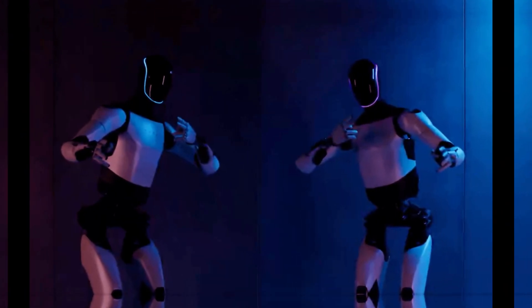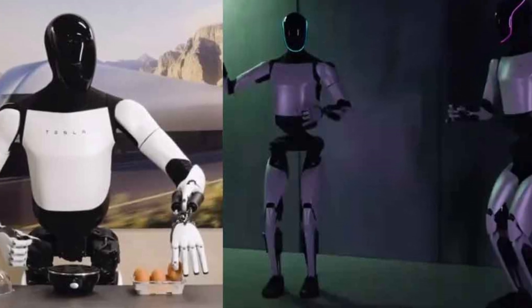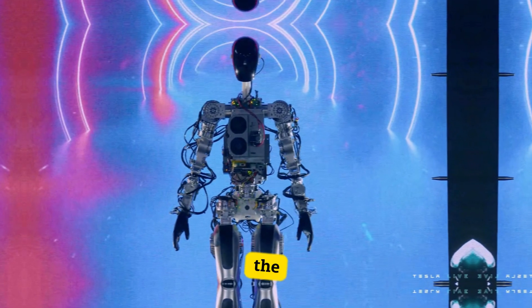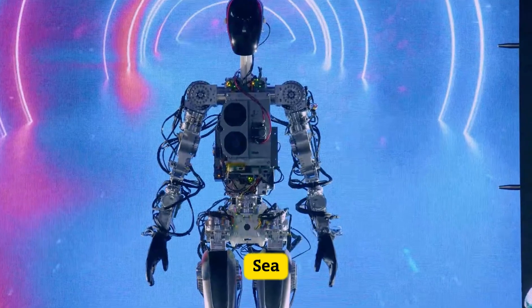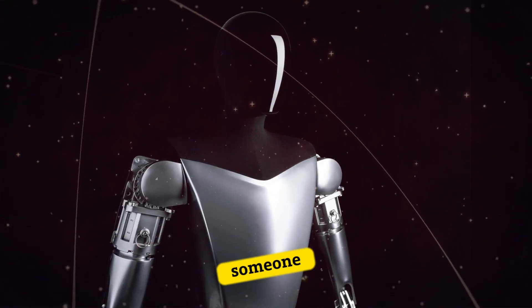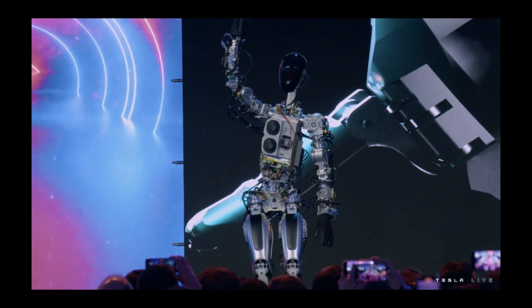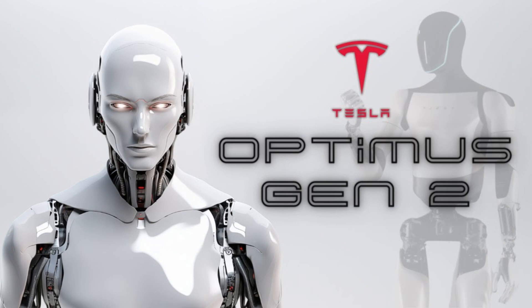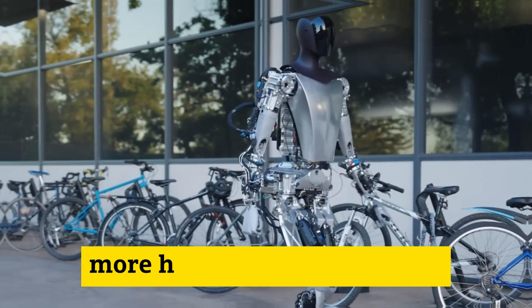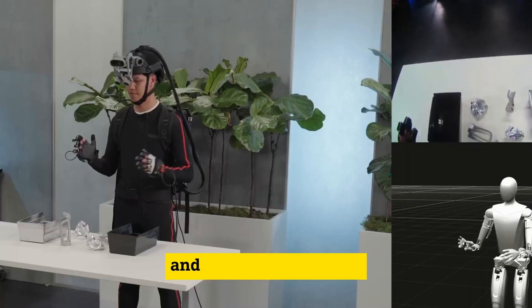In September 2022, Tesla unveiled two fascinating robots at their second AI Day, each with its own unique charm. The first, aptly named Bumble C, moved with a delicate grace, almost as if tiptoeing to avoid waking someone up. The star of the show, however, was the Optimus we're now familiar with. This upgraded Optimus Gen 2 boasted smoother, more human-like movements, showcasing its newfound ability to move its arms and head independently.